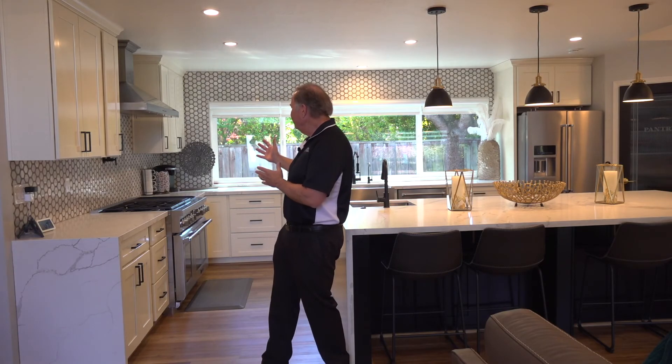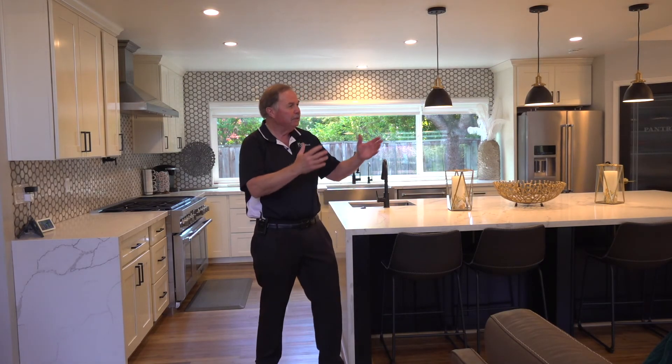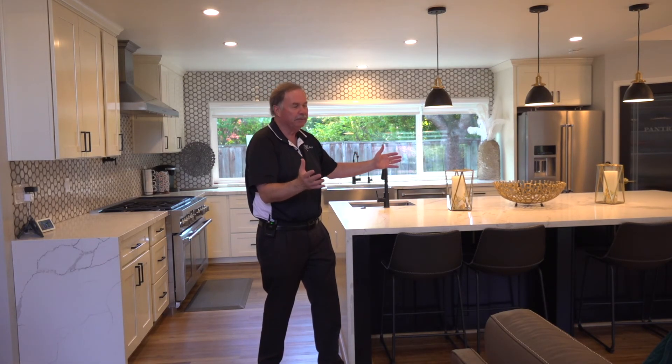So this is my favorite part of the house. Look at this high-end remodeled kitchen opening up to the expansive family room. It doesn't get any better than this.